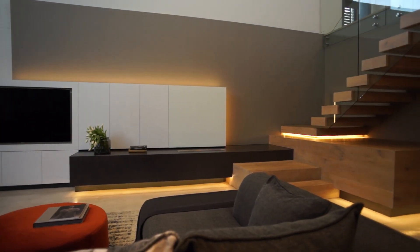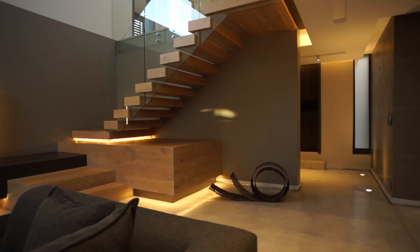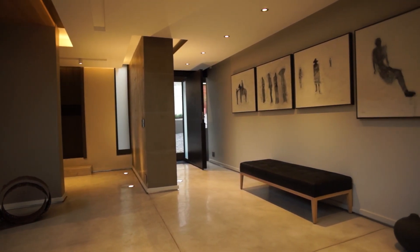The staircase, by M2 Lifestyle Design, becomes a focal point within the space, which features floating timber treads and a mild steel fireplace ledge. A cementitious flooring allowed for a seamless finish throughout the ground floor.